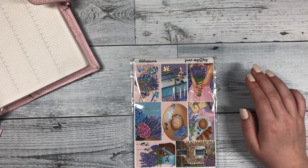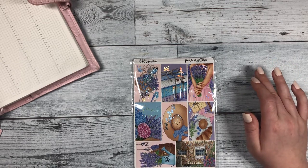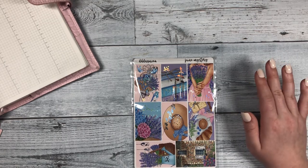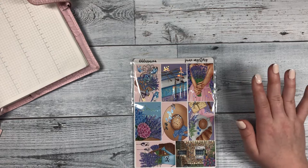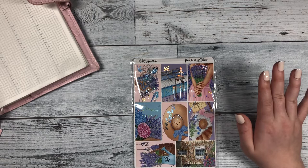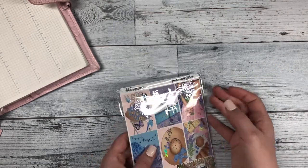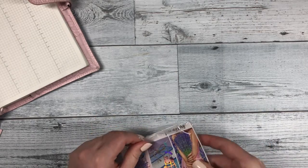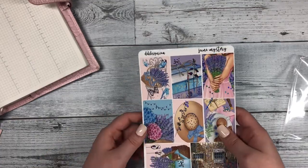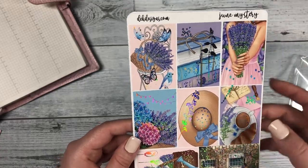Comment what your favorite flower is. The winner of the giveaway will be chosen on June 14th, so make sure to look out for your notifications on YouTube and we will comment on the post of who won the giveaway. With that being said, let's jump into the kit!